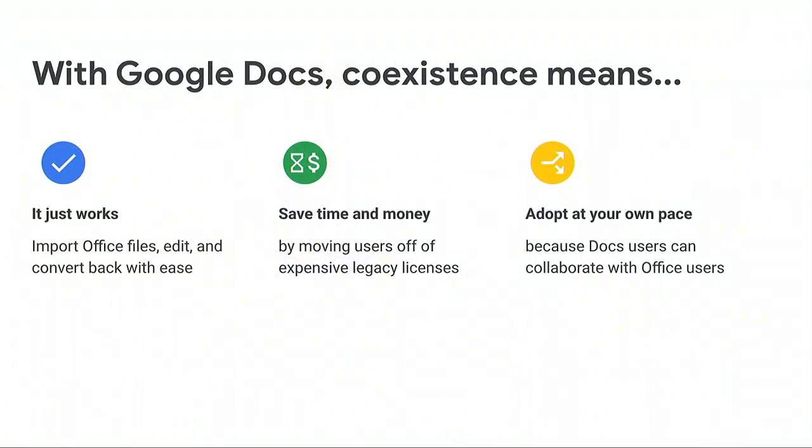So why does this matter for your team? First, it just works — G Suite allows teams to import, edit, and convert between different file formats as needed. Second, G Suite saves teams time and money by allowing users to move off expensive legacy licenses. And finally, teams can adopt G Suite at their own pace, supporting seamless interop between platforms so you don't have to worry about who uses what.